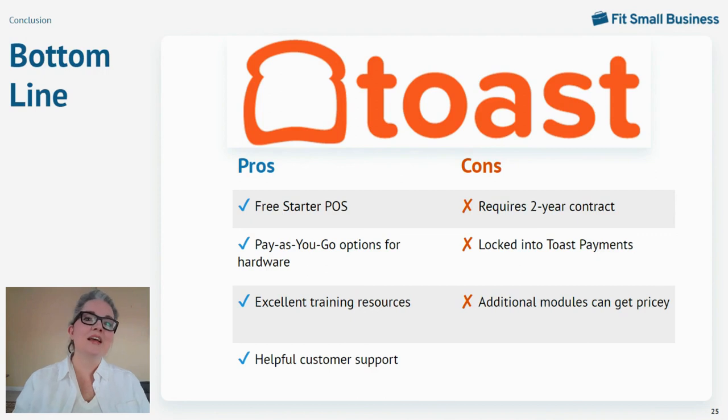The bottom line is Toast POS was already an industry leader, and they just keep getting better by listening to their users and making insightful updates to their point of sale. This customizable system is a fit for all types of restaurants, but users will want to be aware of the two-year contract and the fact that you're locked into Toast payments. For that, you get full-spectrum customer service and a lot of one-on-one attention. If you found this video helpful, please give us a like, and if you want to be notified when we post more POS reviews, please subscribe to our channel. Thank you for watching.